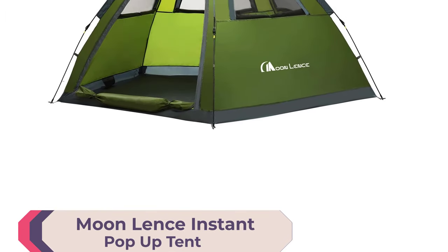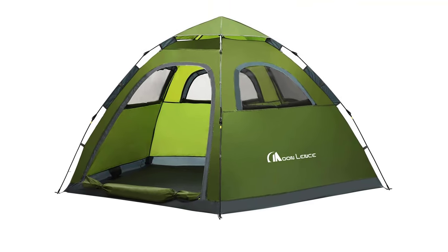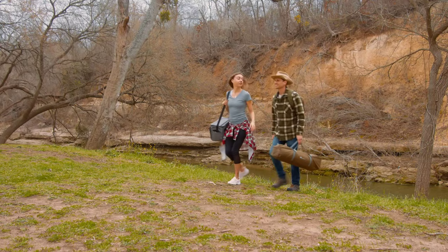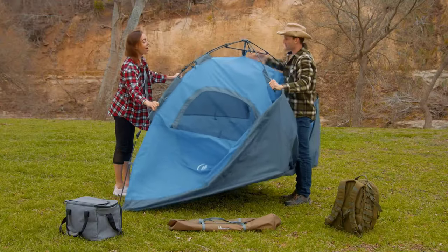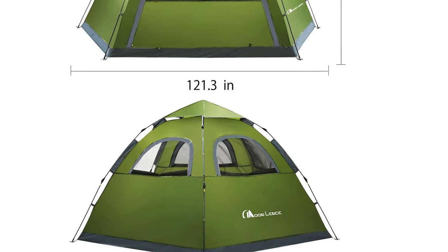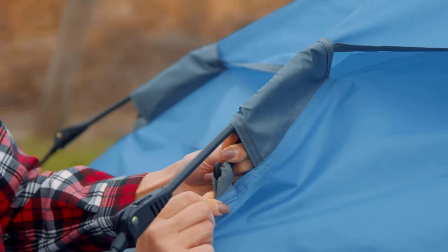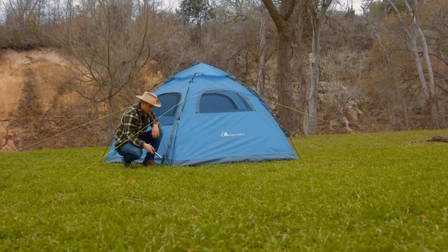Number 4: Moon Lens Instant Pop-Up Tent. Perfect for families and groups, this lightweight pop-up tent offers an effortless setup — simply lift the tent's top, snap the bottom joints, and it's ready in just 10 seconds. Measuring 114.2 by 121.3 by 52.4 inches, it comfortably fits 4 to 5 people, yet weighs only 10.3 pounds, making it easy to carry.